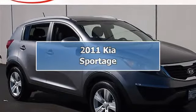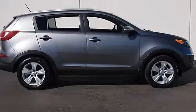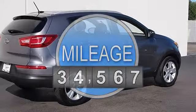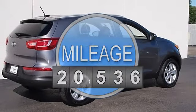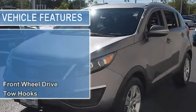2011 Kia Sportage Sport Utility. This vehicle features the following equipment: Automatic, I4, 2.4L, front wheel drive, tow hooks, power steering, four wheel disc brakes.